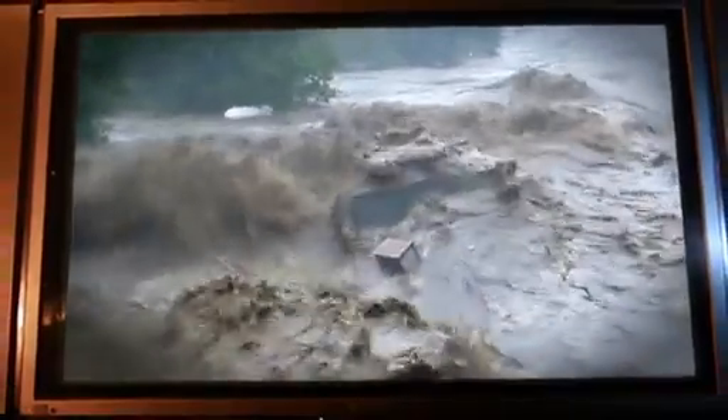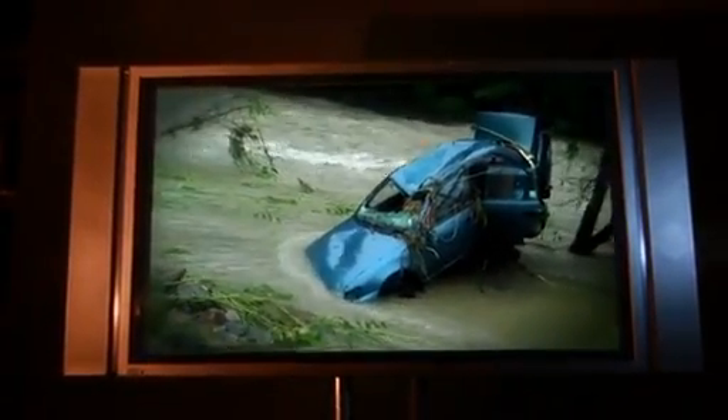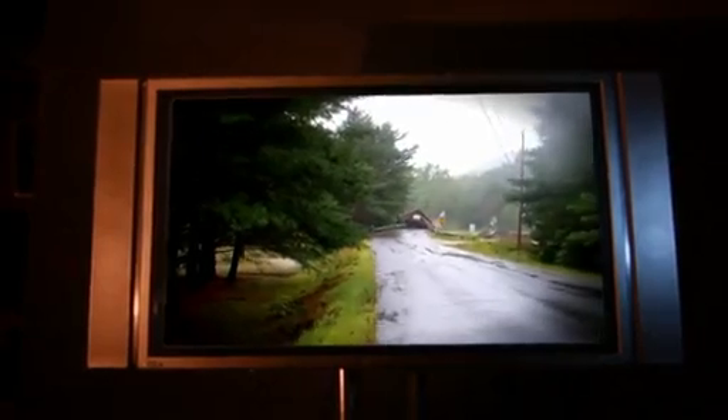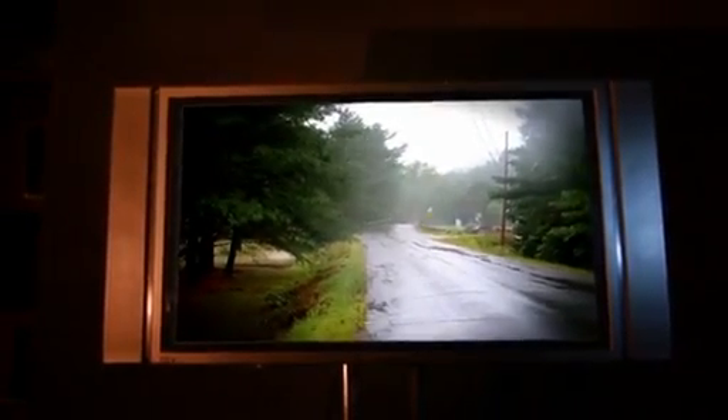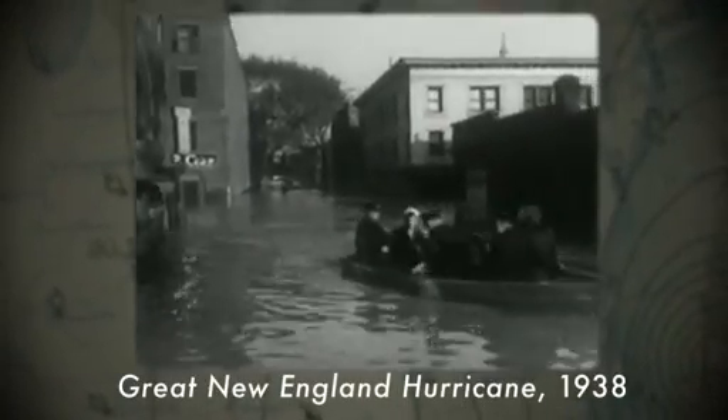This is what we call severe damage. This is the bridge out of town and we're not going anywhere. A woman was stranded here all day long through the storm. Tropical Storm Irene bears down on New England. In Vermont, the storm pushes up against the higher terrain and the rain intensifies. This is the worst flooding Vermont has seen in nearly 75 years.